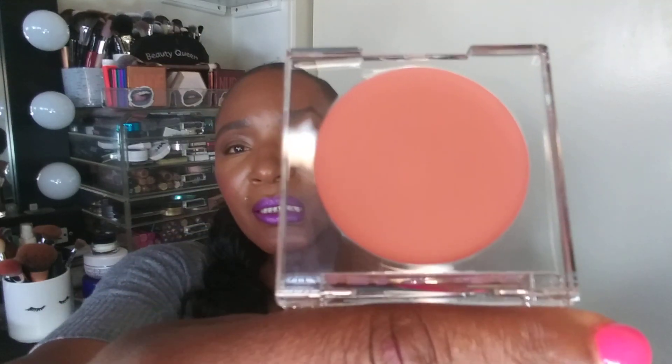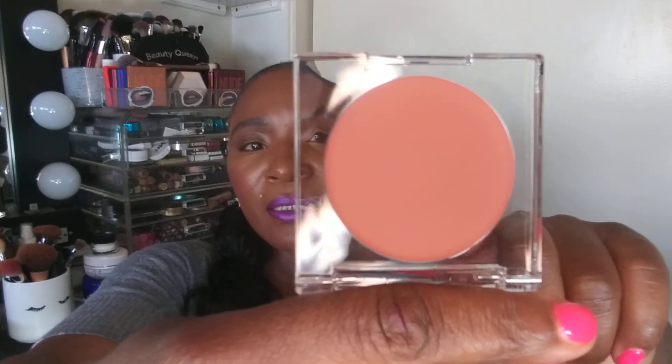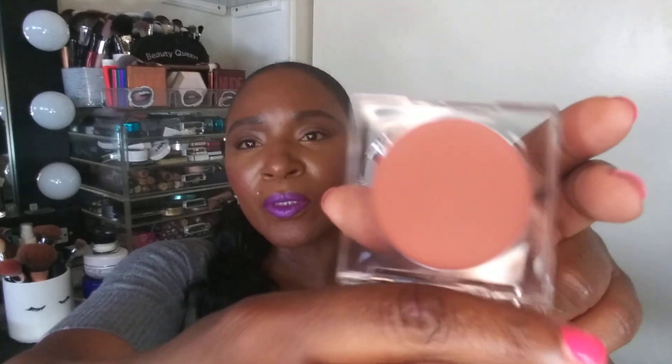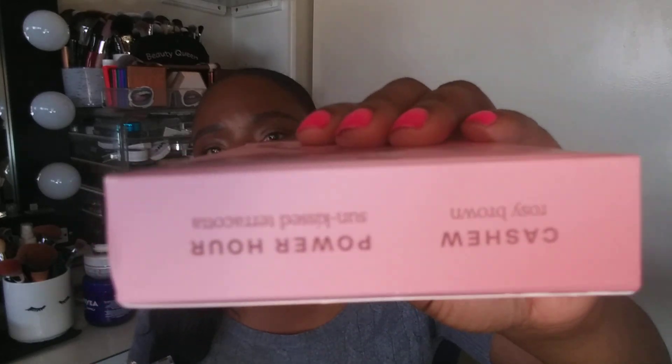I think I'm going to get a lot of use out of this — it's very work appropriate, everyday appropriate, any function appropriate. The blush is Power Hour, and the lip gloss that it came with is called Cashew. The duo was $26, and if you just purchase the blush it's $20, so I figured why not try the lip gloss too — I've been hearing good things about both.